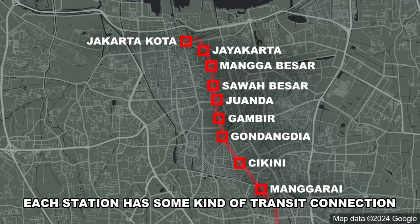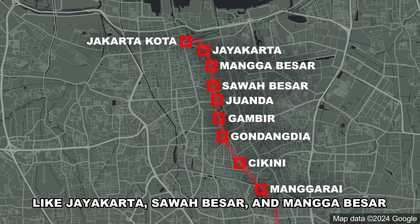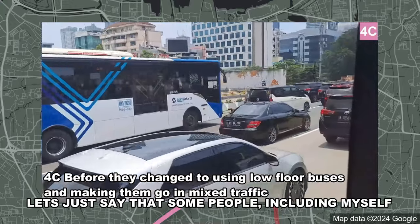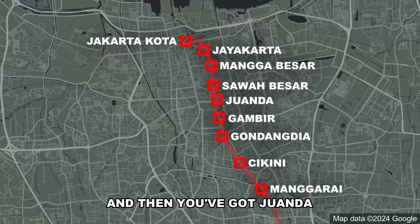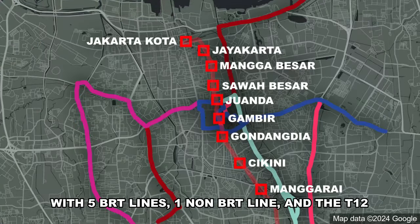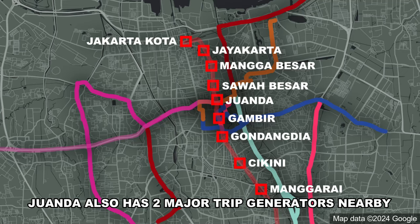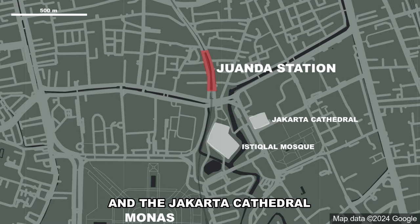Each station has some kind of transit connection. Jayakarta, Sawah Besar, and Mangga Besar — which means Big Mango — have angkot and Mikrotrans lines. Tikkine has a former BRT line, now a regular bus line, the 4C, a policy some find disagreeable. Juwanda is directly connected to a big new BRT shelter with five BRT lines, one non-BRT line, and the T12, which uniquely runs only two hours a day. Juwanda also has two major trip generators nearby: Istikal Mosque, one of the world's largest, and Jakarta Cathedral.